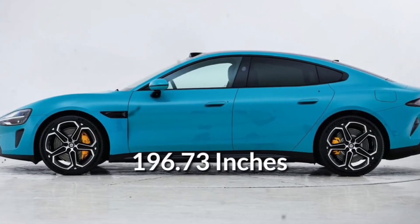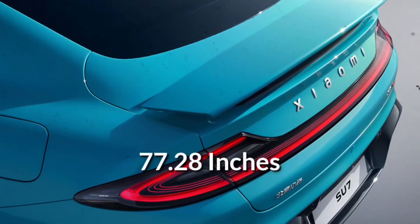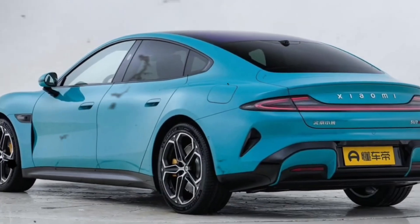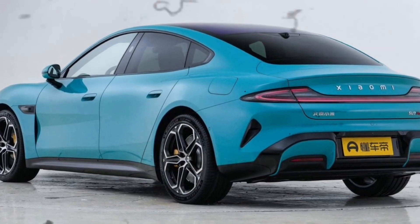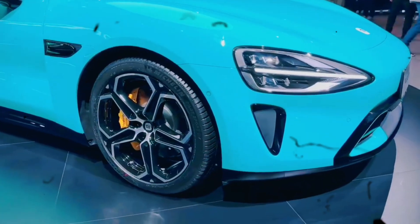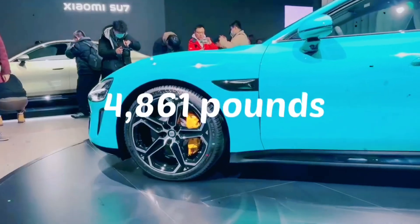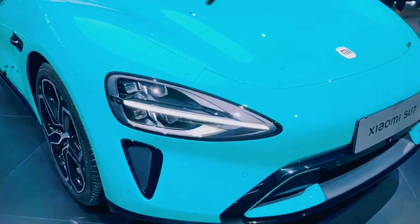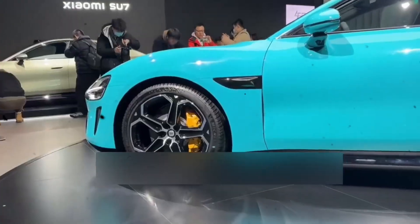Xiaomi's self-developed CTB integrated battery technology stands out with its inverted cell technology and multifunctional elastic interlayer, achieving a battery integration efficiency of 77.8%. This technology promises a theoretical CLTC recharge range exceeding 1,200 km. The robust safety features include a 14-layer protection system and advanced heat dissipation solutions, making Xiaomi EVs reliable and safe for long-range travel.